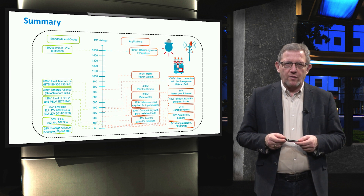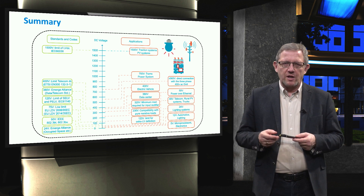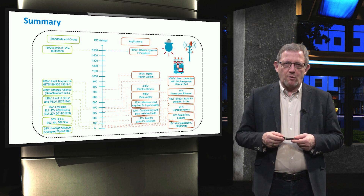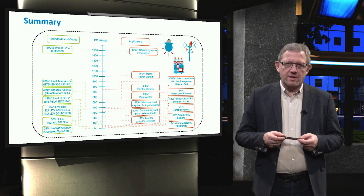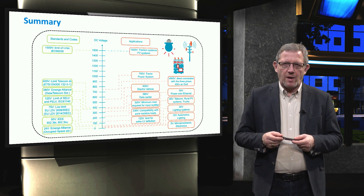This slide shows an overview of all the standards, codes and applications discussed in this video, from 5V to 1500V. Various standards and codes for DC, such as Emerge Alliance, IEEE, IEC, ETSI, and AEN were introduced, and the maximum possible low voltage at 1500V was emphasised. Also, we listed a wide range of DC applications such as off-grid rural solar, telecommunications, data centres, electric vehicles, etc. We also emphasised that DC has many advantages in the microgrid context, for instance with the DC household in terms of cost, efficiency, reliability, and controllability.